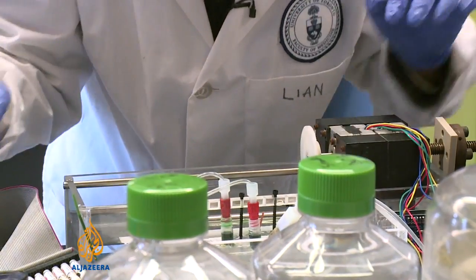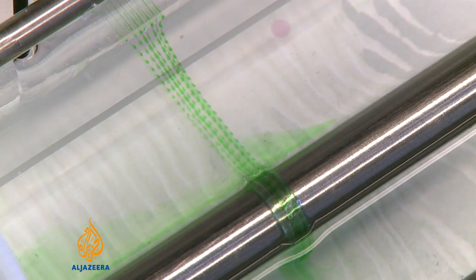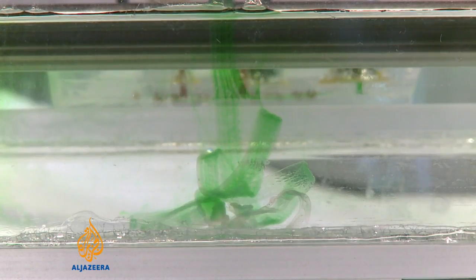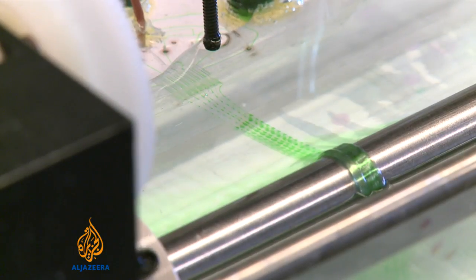Lianne Leng is working on a Ph.D. in mechanical engineering. Machines fascinate her, and lately this one's been taking up all of her time. It's a 3D printer that should be able to produce human skin from a patient's own cells.